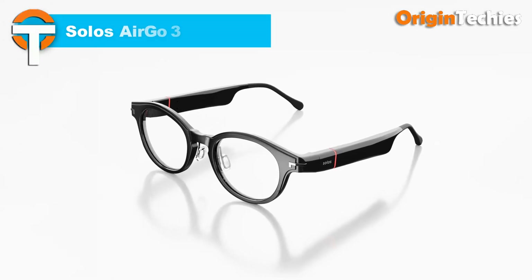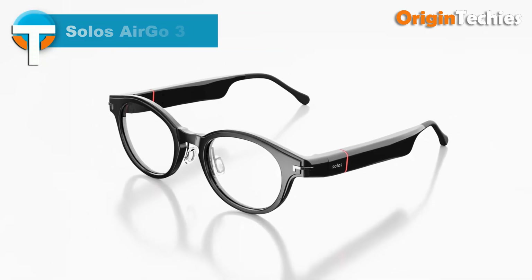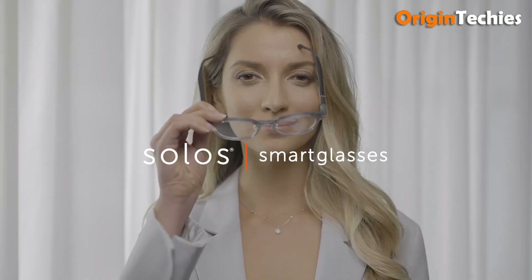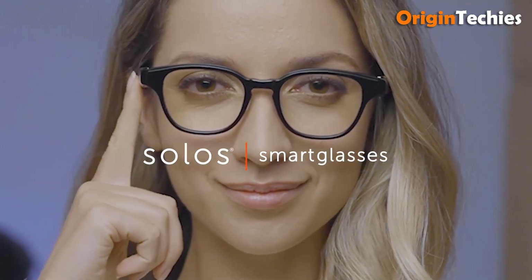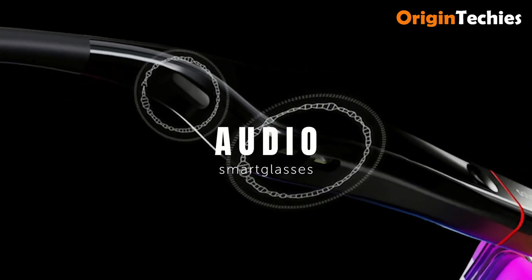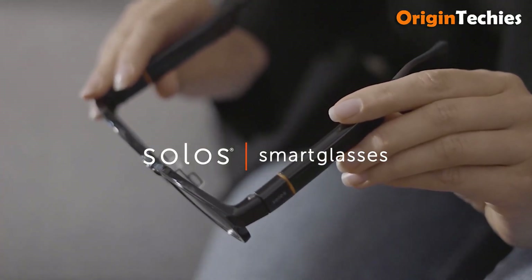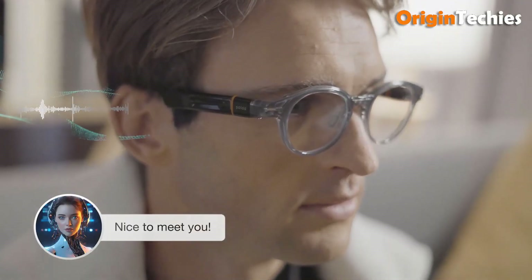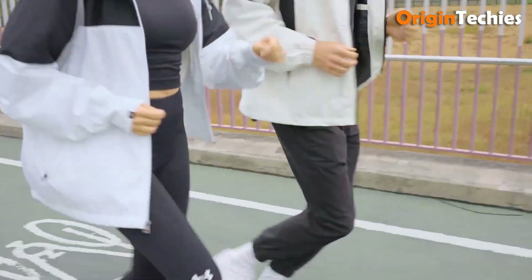The Solos AirGo 3 smart glasses redefine hands-free AI eyewear with a sleek modular design starting at $250 USD for frame variants like Argon 7, Argon 13, and Argon X, while Photochromic or ZEISS Sunlens editions reach $300. Weighing a mere 35 grams, they prioritize comfort and accommodate prescription lenses, thanks to a patented smart hinge that allows easy frame swaps. Powered by Bluetooth 5.2 and USB-C charging, AirGo 3 offers open-ear stereo speakers, beam-forming mics with whisper technology, and touch sensor volume control alongside a virtual pairing button.